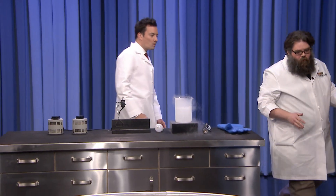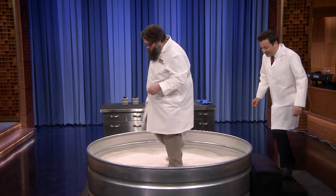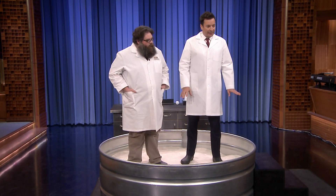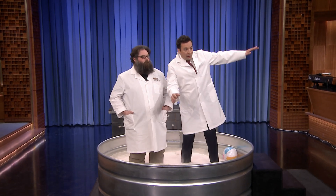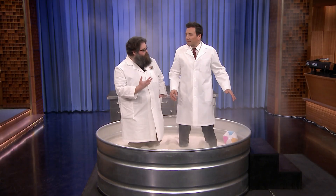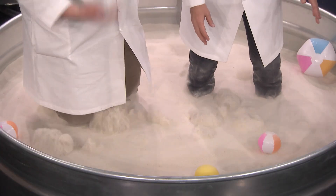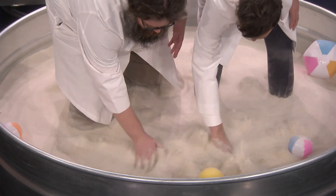Summer's a ways away, but we brought the beach to you. We have a big old tub of sand. Jimmy, have you ever stood on a mound of sand before? So we've done something called fluidization. We pumped nitrogen gas into the sand, and what it's doing is moving those sand grains apart. So it reduces the friction between the particles of sand, and the sand kind of fluidizes and becomes more like a fluid than a granular solid.